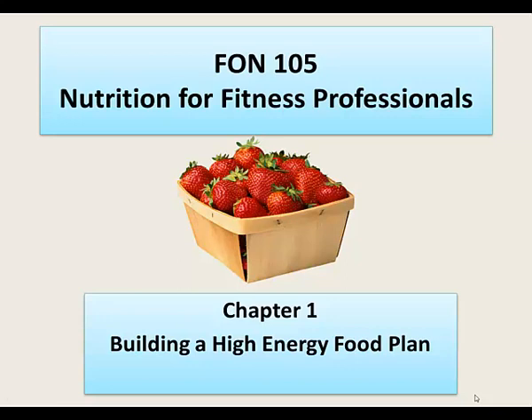Welcome to chapter 1: Building a High-Energy Food Plan. Please be aware that you'll need to review these slides yourself, as there are links to outside internet sources that you are going to need access to.